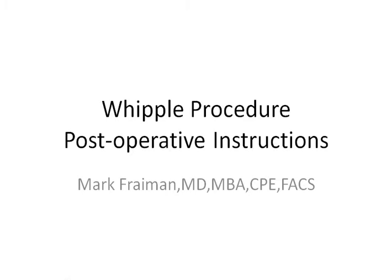Hi, I'm Dr. Mark Fryman. Today's medical tutorial is on post-operative instructions for the Whipple procedure. Please note that these instructions are intended for patients who have had Whipple surgery at St. Joseph Medical Center.